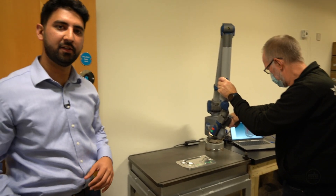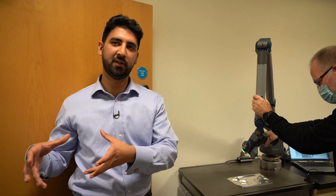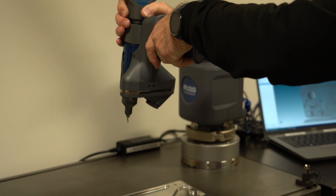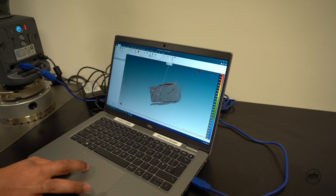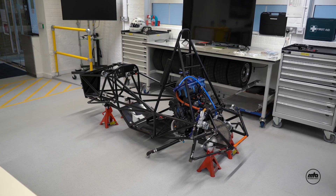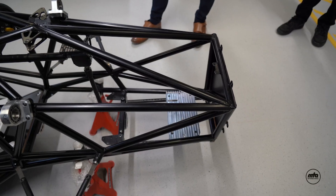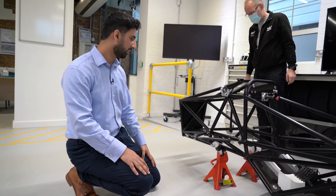In this stage we are laser scanning the part to make sure that the part designed in the computer actually matches the part that's been made. This machine fires a laser onto the part and measures every point on it to ensure it is within the tolerances specified by the engineering team. This is the assembly bay where all the projects finally come to fruition, taking the parts that we've machined upstairs and assembling them to the actual vehicle itself. The part machined upstairs has now been assembled and placed into the vehicle downstairs.